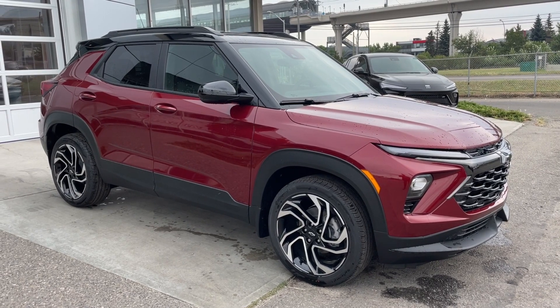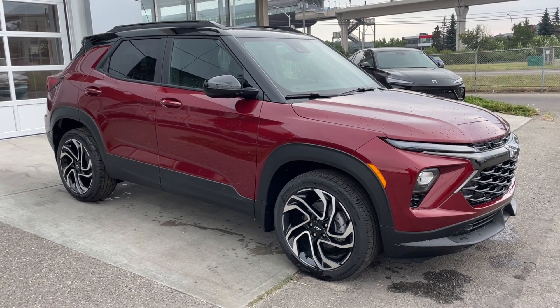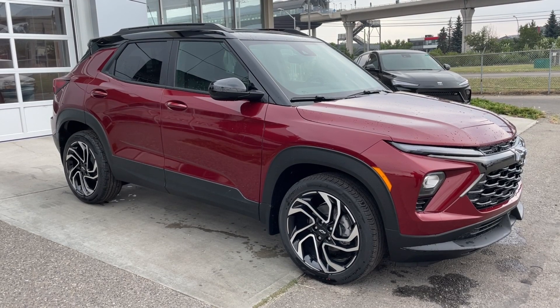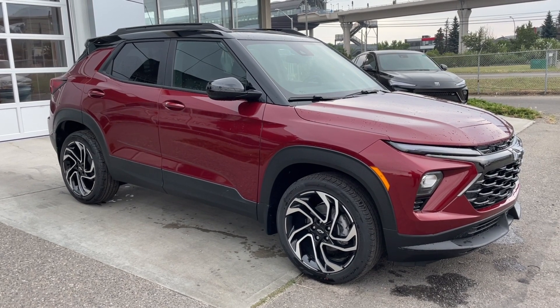Welcome to the brand new 2024 Chevrolet Trailblazer RS in crimson metallic. This SUV is powered by a 1.3-liter turbocharged three-cylinder bolted up to a nine-speed automatic transmission.